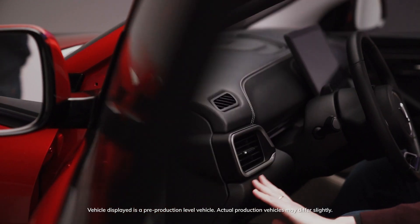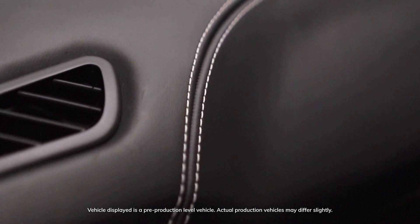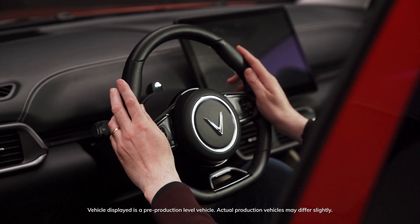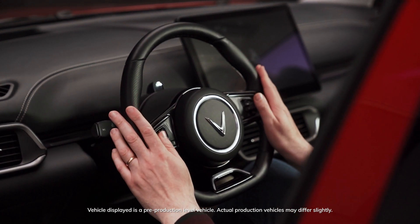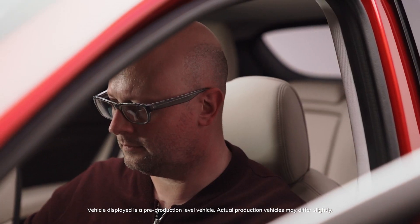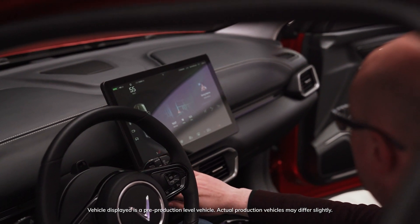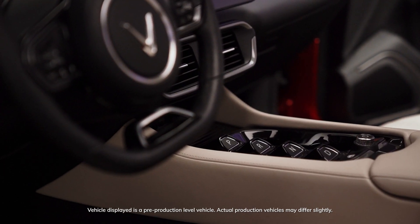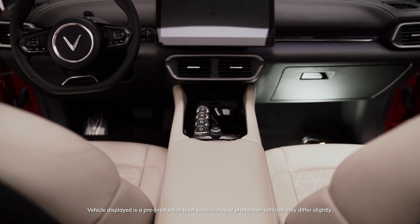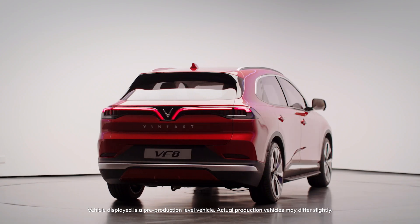Speaking about interiors, we have created a very comfortable and relaxing environment to allow users to simply enjoy the driving and travel experience. The king of the interior is obviously the 15-inch screen, which allows you to control all the car's functions. It features a dual sole dashboard. Below the screen we have several precious elements which communicate the attention to detail and craftsmanship typical of Pininfarina's approach, which characterize the way the car was conceived and built.